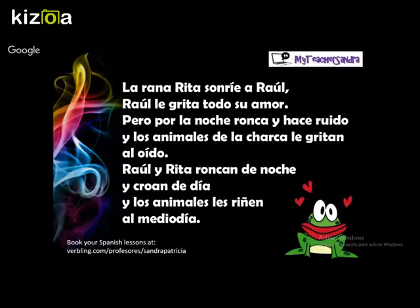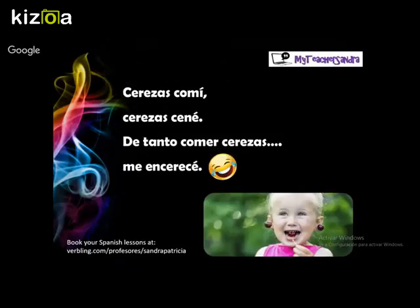I'm going to repeat this last part: Y los animales les riñen al mediodía. Okay, this is our last tongue twister — nuestro último trabalenguas — and it's very very funny: Cerezas comí, cerezas cené, de tanto comer cerezas me encerecé. A little faster: Cerezas comí, cerezas cené, de tanto comer cerezas me encerecé.